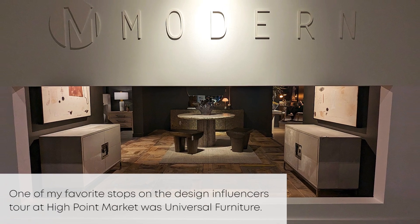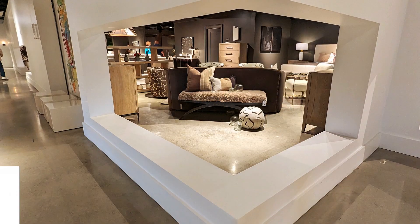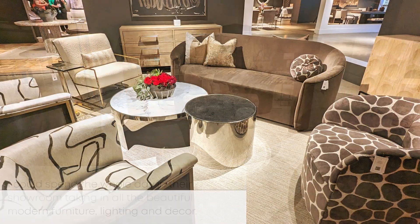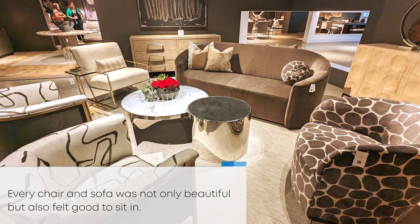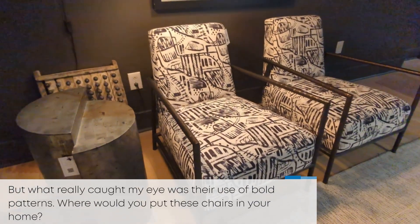Hey guys! One of my favorite stops on the Design Influences Tour at High Point Market was Universal Furniture. I could spend the whole day in their showroom taking in all the beautiful modern furniture, lighting, and decor. Every chair and every sofa was not only beautiful, but it felt so good to sit in. But what really caught my eyes was their use of bold patterns — my favorite.